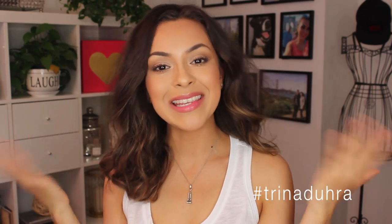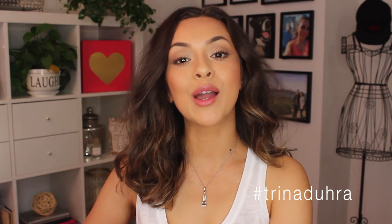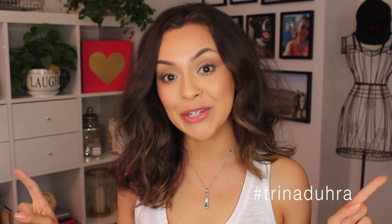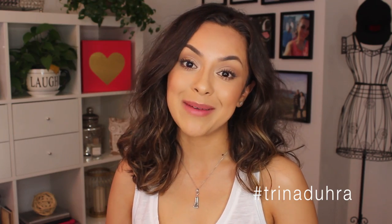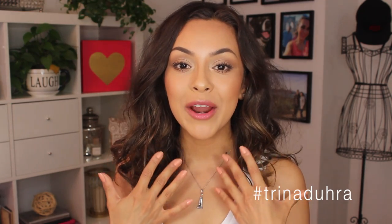Hey guys, welcome back to my channel. Today I am doing more of a natural fresh face makeup look, truthfully just because summer hit Vancouver like yesterday, so I need to switch up my makeup now so that on days like today where it is smoking outside I'm not wearing as much makeup.